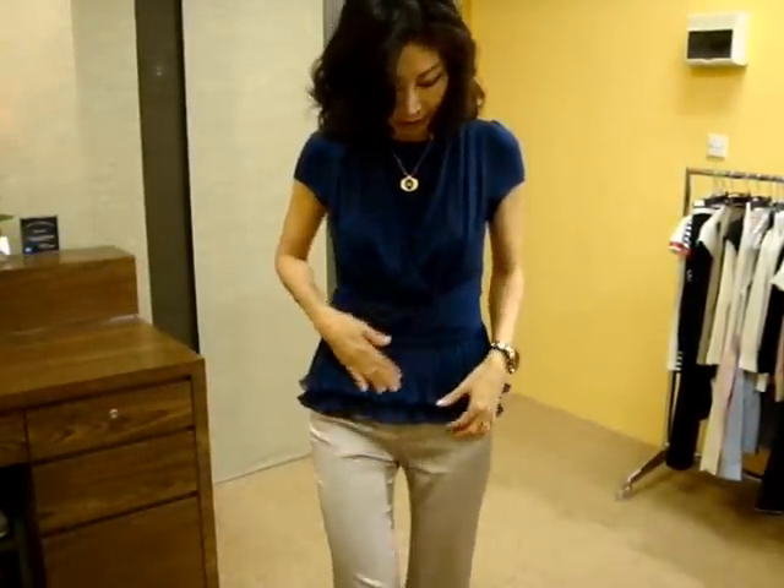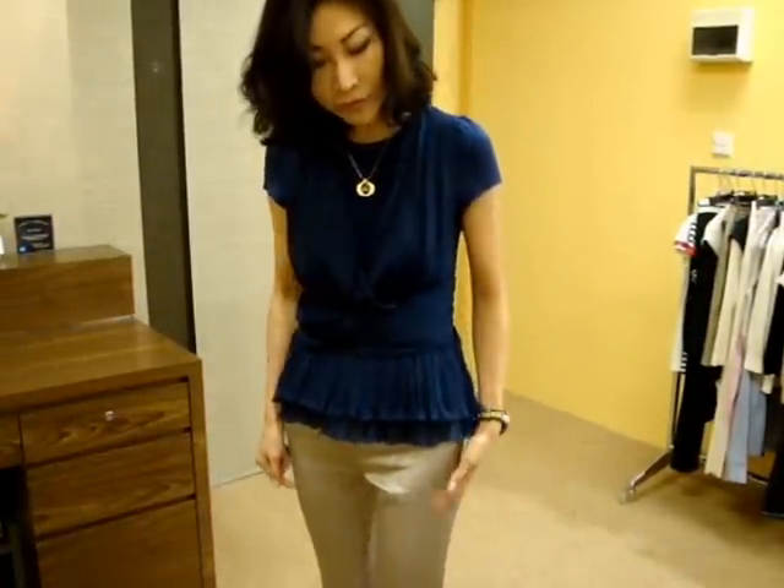Now I am wearing this feminine blouse with the pants — just a simple straight cut pants. Because the blue color goes very nicely with neutral colors like champagne. Or if you have a light beige or gray, it goes really nice like this.